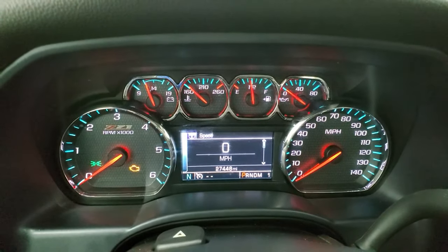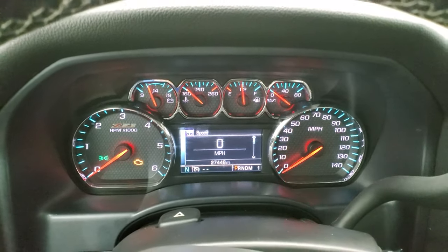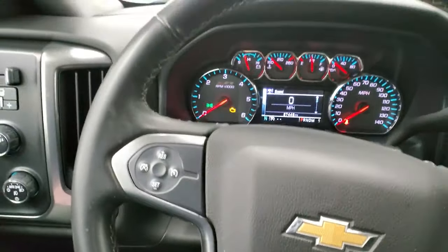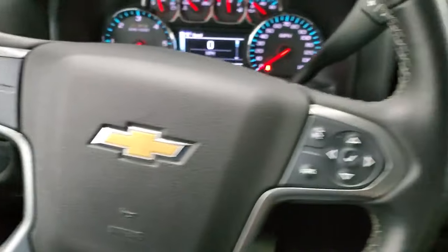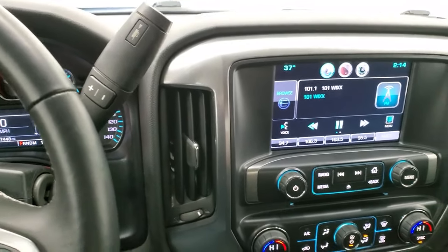You can see that this one has 27,448 miles. You do get the digital speedometer and the Z71 instrument cluster — very nice and clean. Comes with the leather-wrapped steering wheel, Bluetooth and information center controls on the right, and cruise controls on the left. This one does come with the six-speed automatic transmission with the optional tap shift.